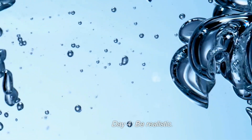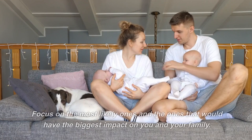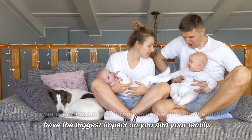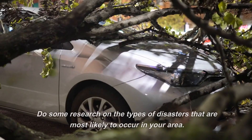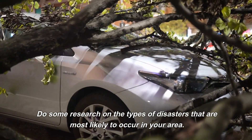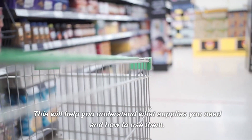Day 4: Be realistic. Don't try to prep for every possible disaster. Focus on the most likely ones and the ones that would have the biggest impact on you and your family. Day 5: Research. Do some research on the types of disasters that are most likely to occur in your area. This will help you understand what supplies you need and how to use them.